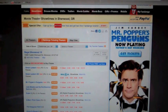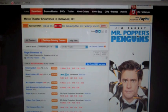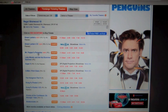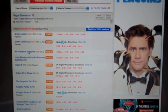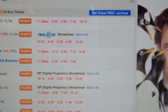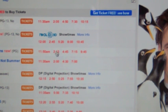So as you can see, we're at the Fandango site. I've already found our movie theater that we're going to be going to. So we are going to find the movie that we want — here's Popper's Penguins right here. And then we're going to come over here and find the show that we want to go to.